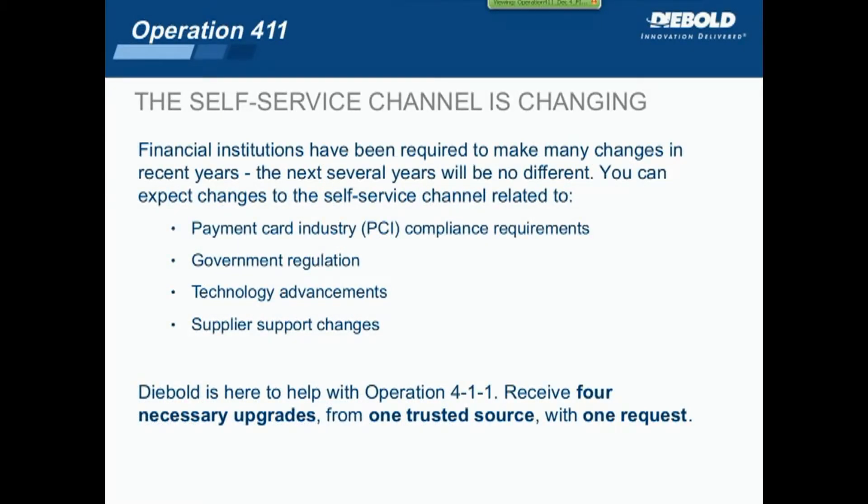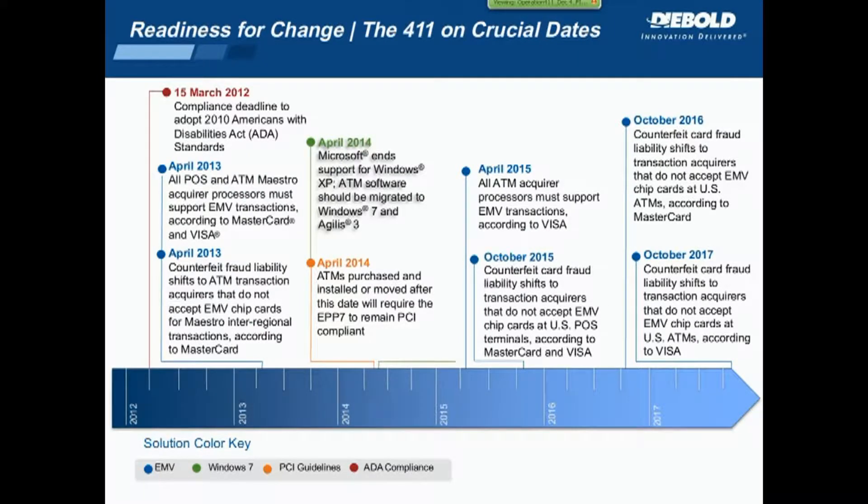I'd like to put this into perspective with a look at a timeline of crucial dates. In 2012, we saw a big impact from the Americans with Disabilities Act. In April 2013, we started to see the impact of EMV — both with changes at point of sale and ATM, particularly on foreign transactions acquired at ATMs. That was really the beginning of EMV coming onto the radar in the U.S., and we'll see more changes in that direction in 2015 and 2016.